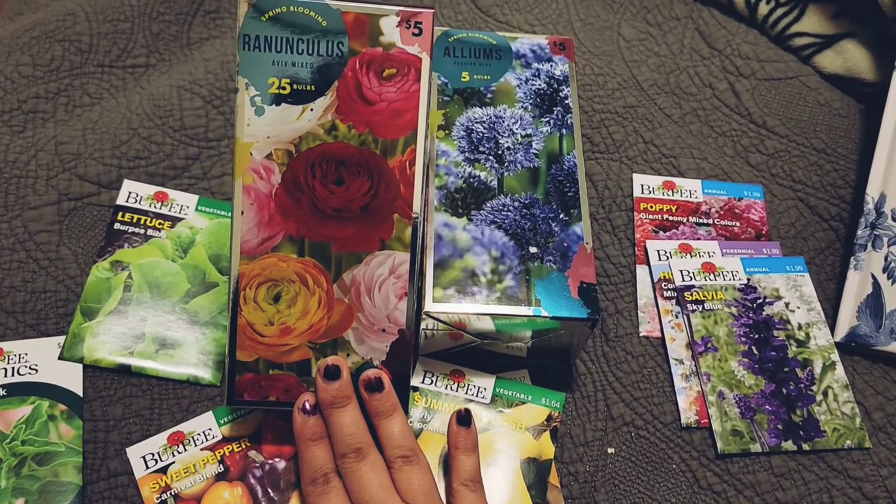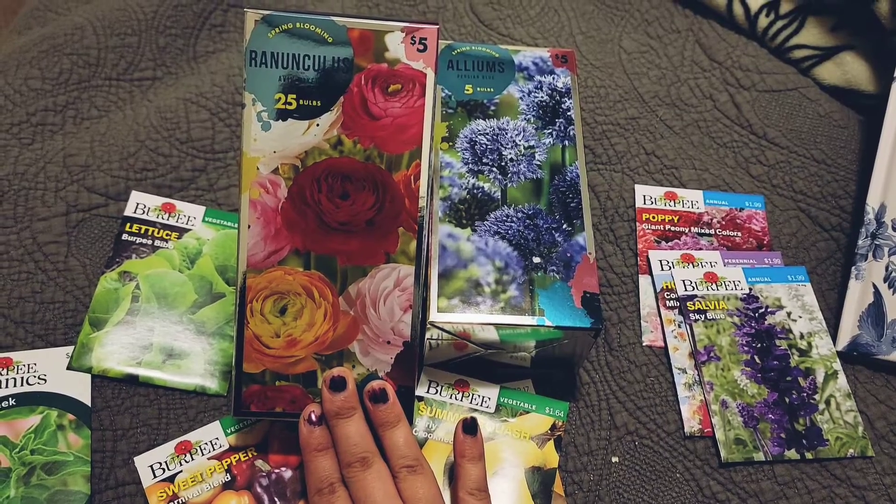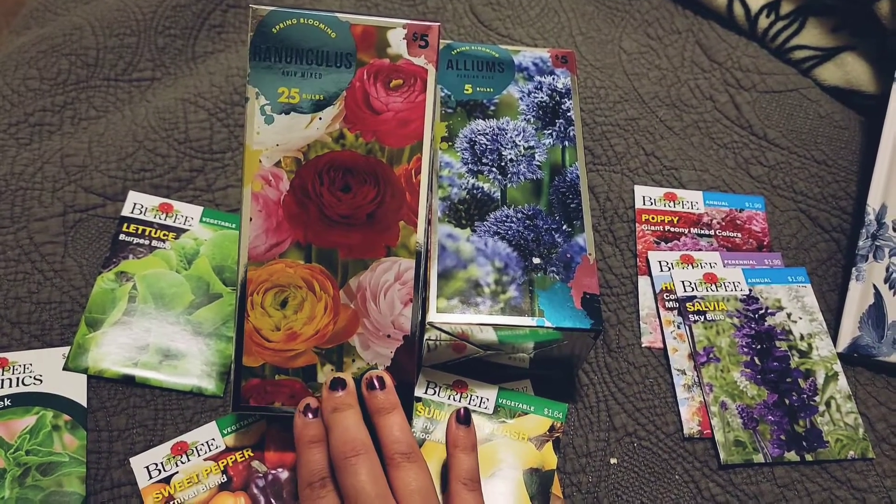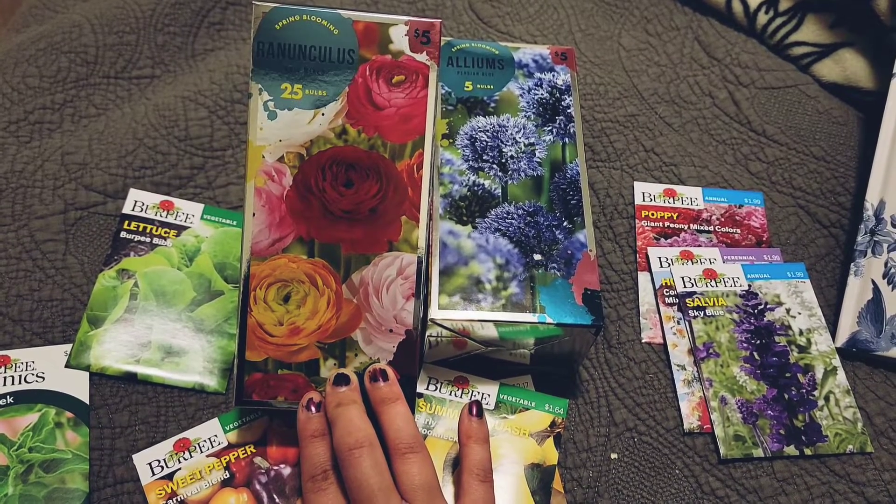I bought another box of ranunculus, so now I will have 50 corms. I'm so excited! I'm going to see if I can plant these in a container in front of my house.